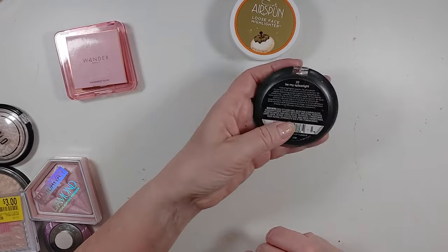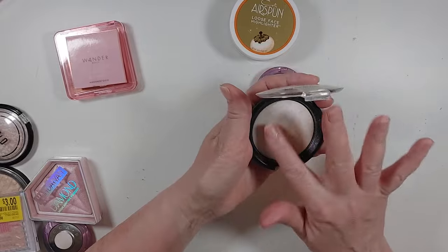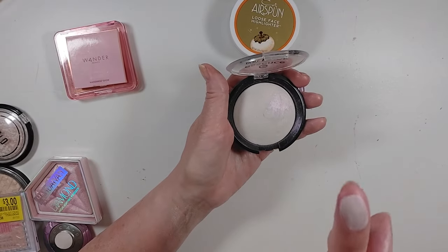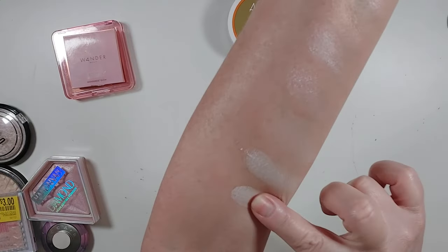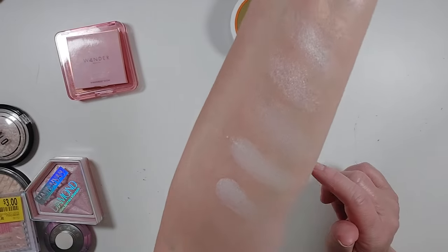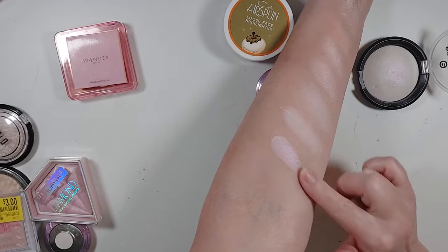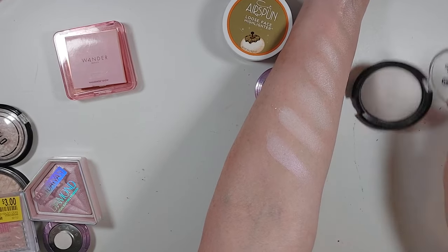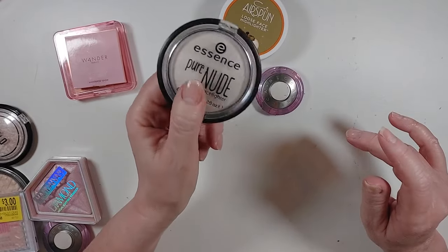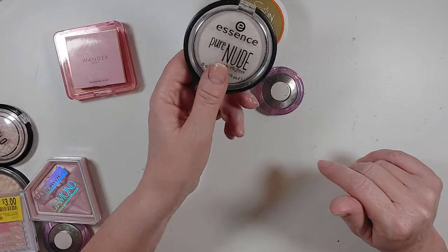Essence Pure Nude Be My Space Light — I think this is very similar to that Believe Beauty; you can kind of see the pink shift in it. Let me put that next to it. If I want that kind of highlighter, I'll use this one over the Believe Beauty. So I'm going to keep this for now, but I'll keep it in mind to see if I actually use it — because if I don't, I need to get rid of it.